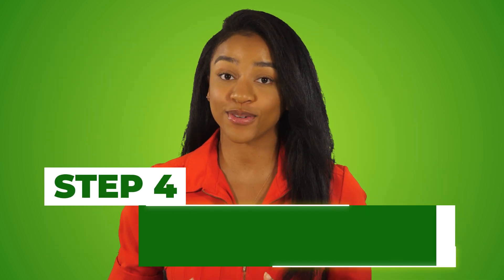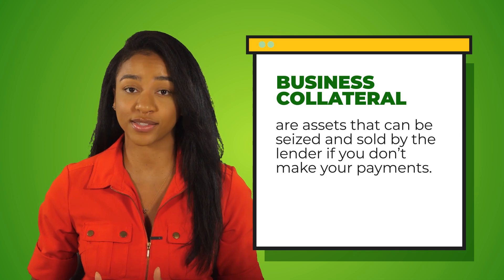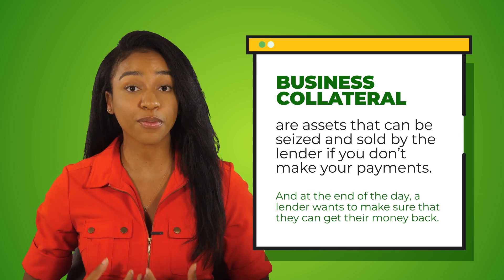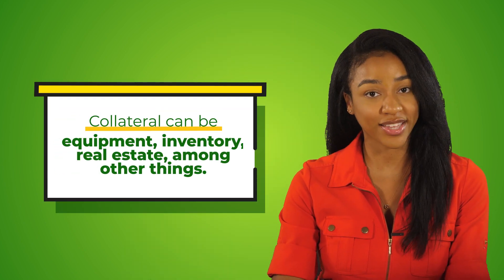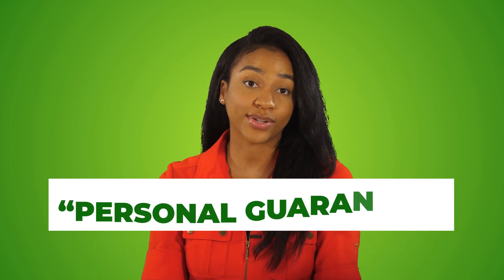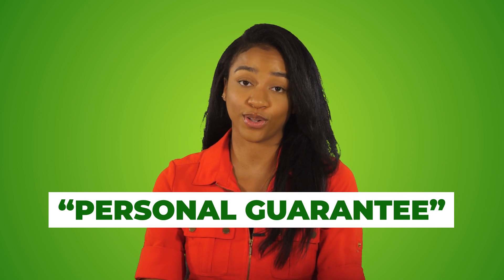Step number four in getting approved for a business loan is assessing the value of your collateral. Business collateral are assets that can be seized and sold by the lender if you don't make your payments. A lender wants to make sure they can get their money back, so if you have collateral to show, you are way more likely to get approved. Collateral can be equipment, inventory, real estate, among other things. Some lenders may not require collateral but may want a personal guarantee, which essentially puts your personal assets and credit score on the hook if you default on the loan. If you don't have any collateral, an unsecured business loan may be a better option for you.